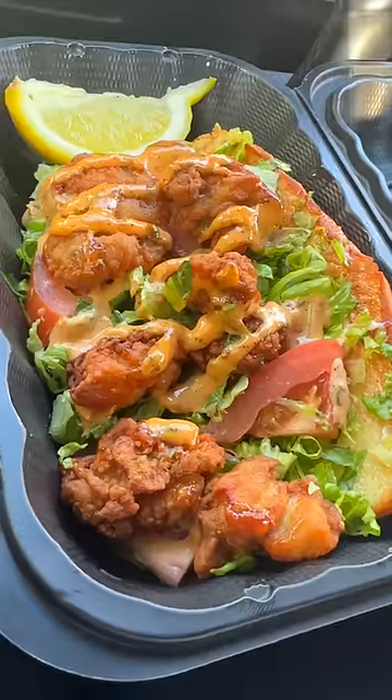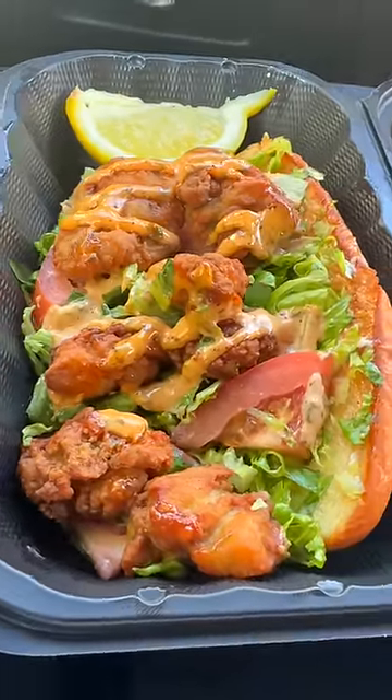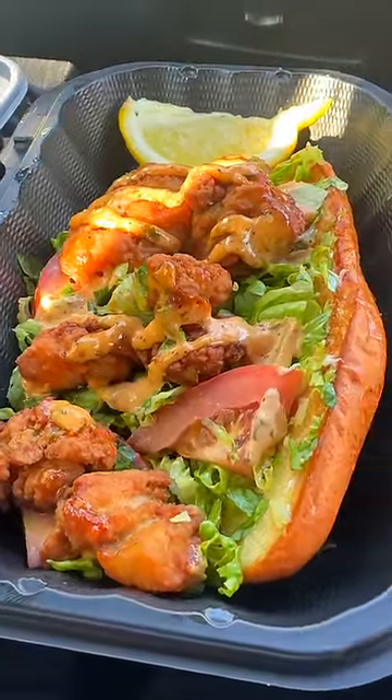Oyster po'boy. So the sandwich is — I mean, it is a nice size. They give you about eight oysters, they're breaded, they're lightly seasoned, toasted bun, and they give you some remoulade.